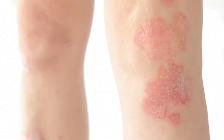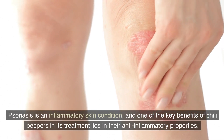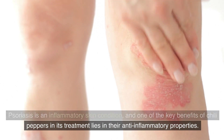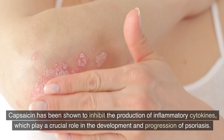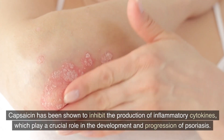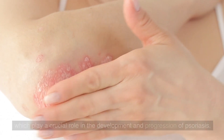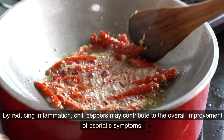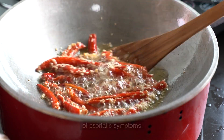Anti-inflammatory properties. Psoriasis is an inflammatory skin condition, and one of the key benefits of chili peppers in its treatment lies in their anti-inflammatory properties. Capsaicin has been shown to inhibit the production of inflammatory cytokines, which play a crucial role in the development and progression of psoriasis. By reducing inflammation, chili peppers may contribute to the overall improvement of psoriatic symptoms.